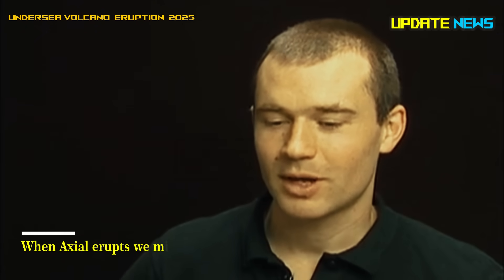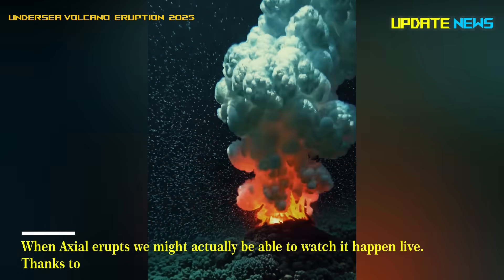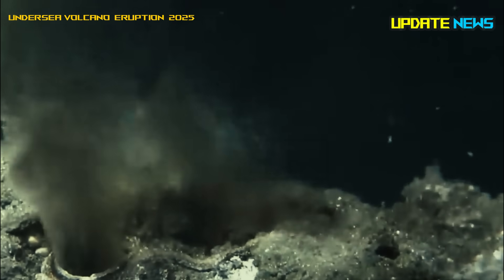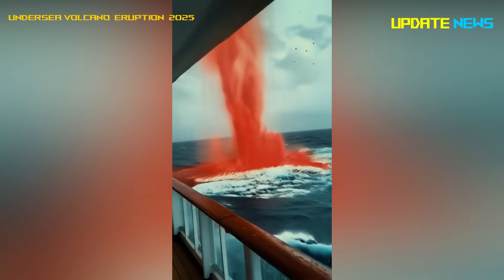When Axial erupts, we might actually be able to watch it happen live. Thanks to the Regional Cabled Array, a network of cameras and sensors operated by the U.S. National Science Foundation, it could be the world's first volcanic eruption to be broadcast live from under the sea.